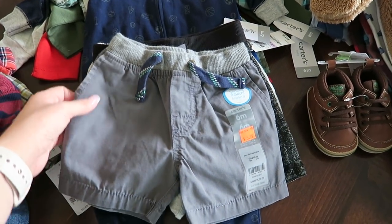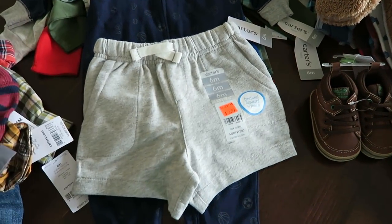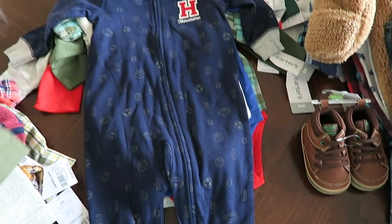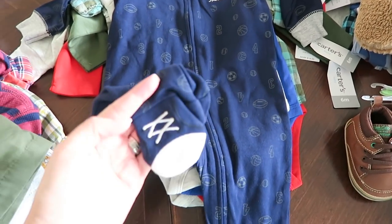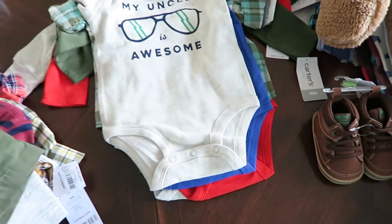My mom did quite a bit of shopping for him as well. She picked up a bunch of shorts — we have this pair, this pair that I absolutely love, a gray pair, and then a green pair. She also picked up this sleeper that just says 'handsome' on it, and look at the adorable feet — they're like little shoes, little sneakers.